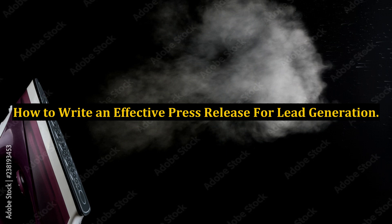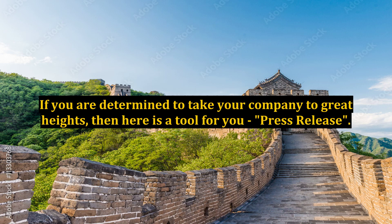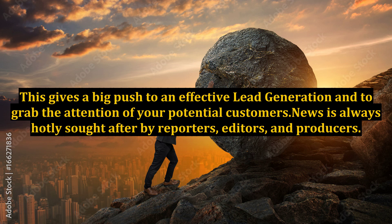How to Write an Effective Press Release for Lead Generation. If you are determined to take your company to great heights, then here is a tool for you: the press release. This gives a big push to effective lead generation and helps grab the attention of your potential customers.